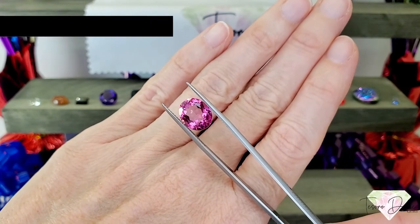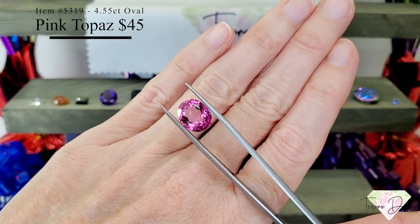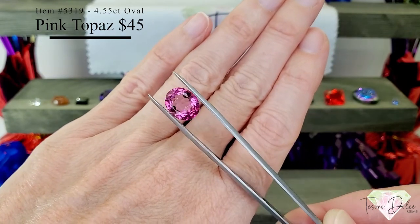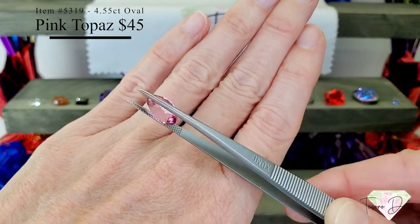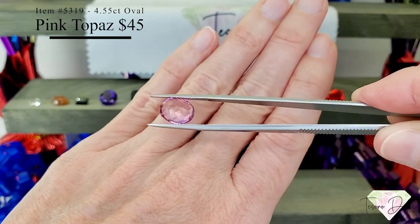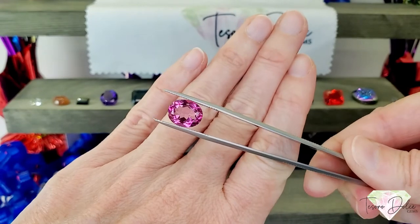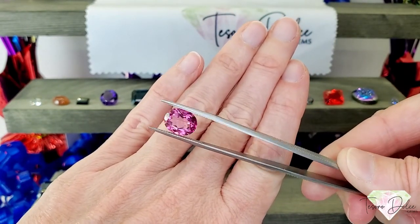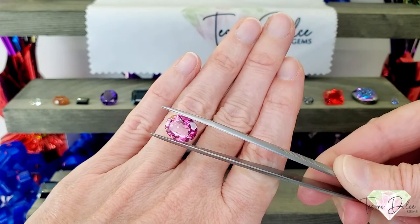Item number 5319 is a 4.55 carat oval pink topaz for $45. Look at that beautiful bubblegum pink, bordering on hot pink — very clean, lots of beautiful flashes. Just a lovely gemstone, perfect for any piece of jewelry.